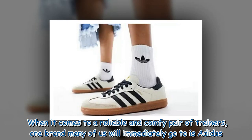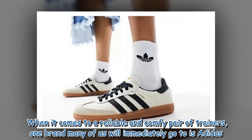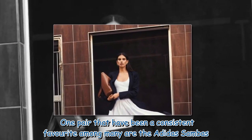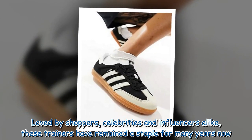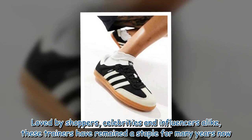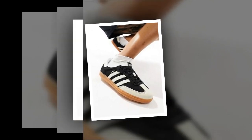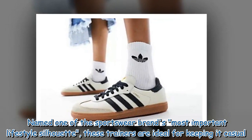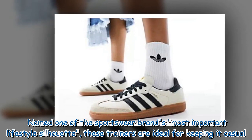When it comes to a reliable and comfy pair of trainers, one brand many of us will immediately go to is Adidas. One pair that have been a consistent favourite among many are the Adidas Sambas. Loved by shoppers, celebrities and influencers alike, these trainers have remained a staple for many years now. Named one of the sportswear brand's most important lifestyle silhouettes, these trainers are ideal for keeping it casual.